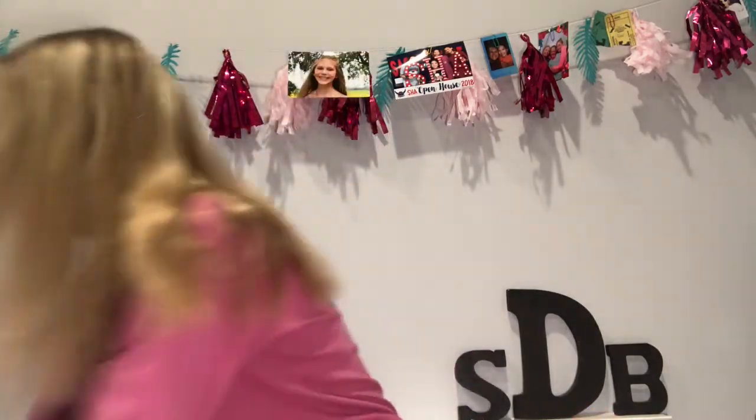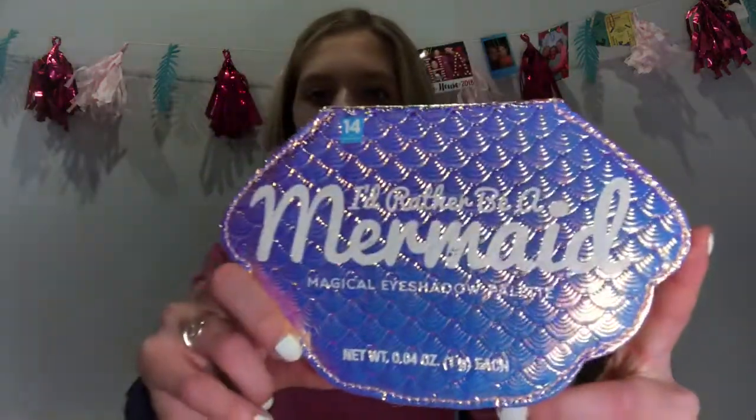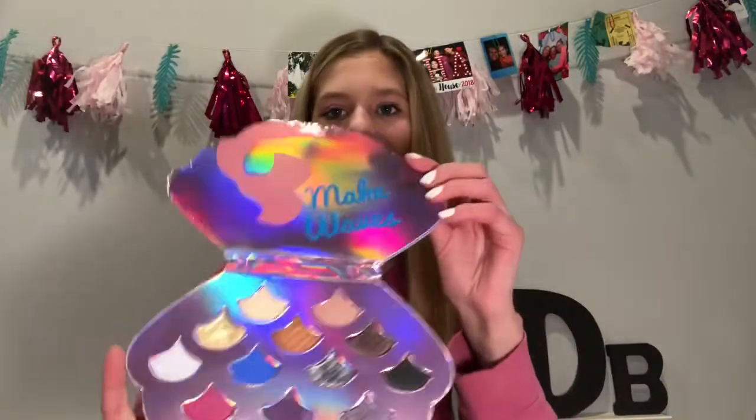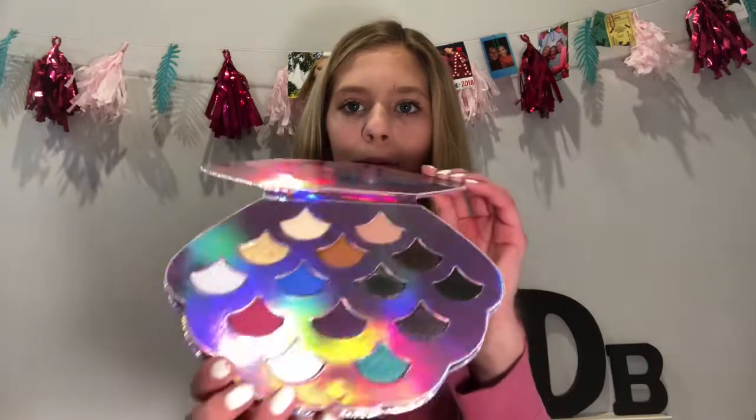The next two things I got are from my sister. The first thing I got was this 'I'd Rather Be a Mermaid' magical eyeshadow palette. It has 14 eyeshadows in it and they all have names. Then my mom called — and it's these M&Ms, but it's like a story and game inside with M&Ms inside. And yeah, that's all from my sister Ava.